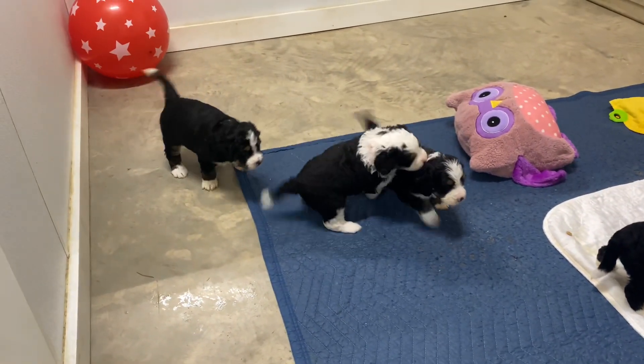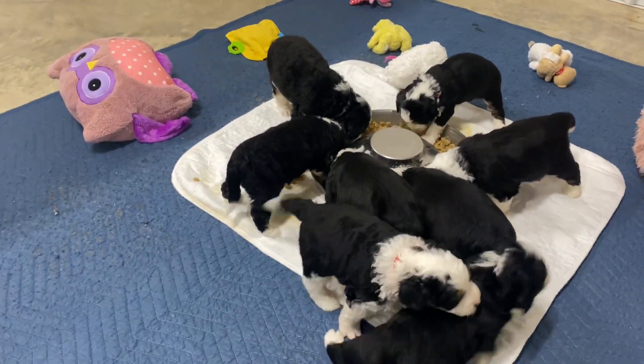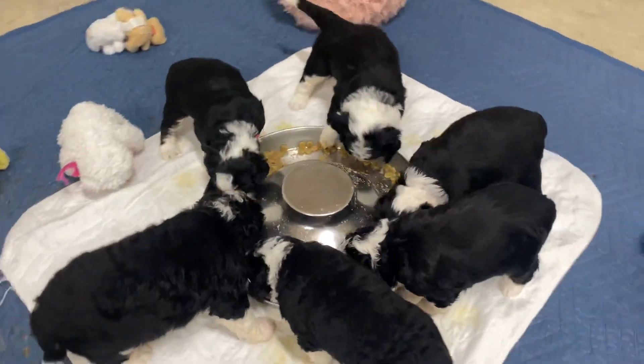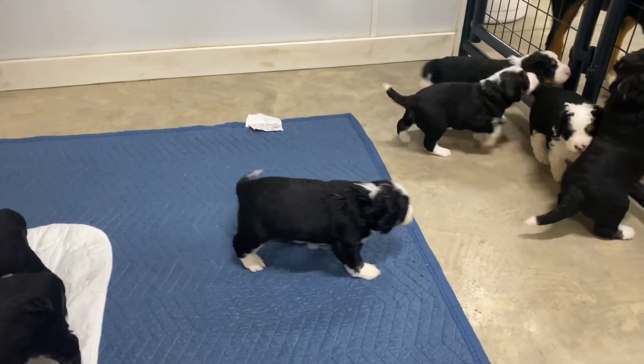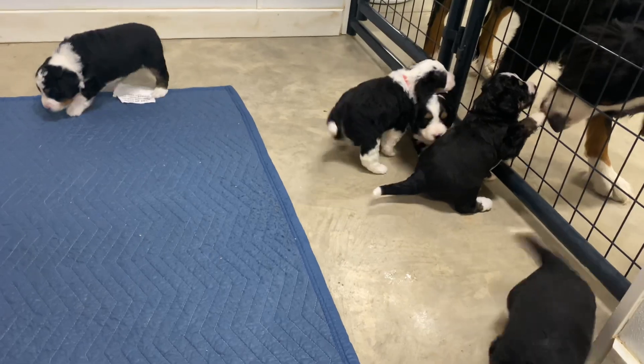They're starting to play and wrestle and act like puppies. They're not little hot potatoes anymore. Blossom is still nursing — that's Blossom right there, I put her out for the video. Plus she likes to eat their food.